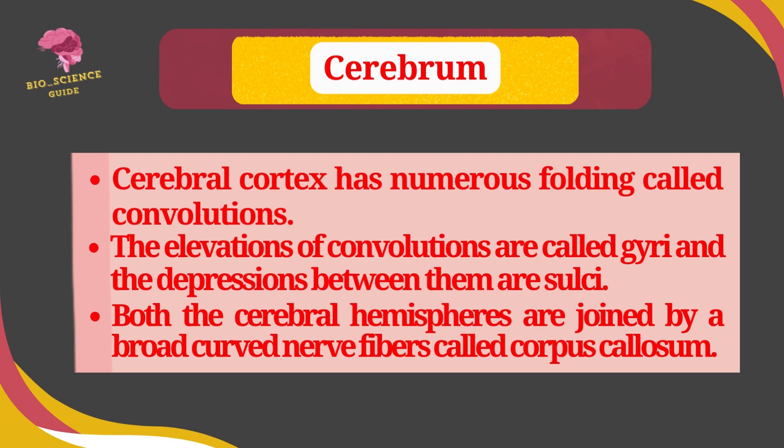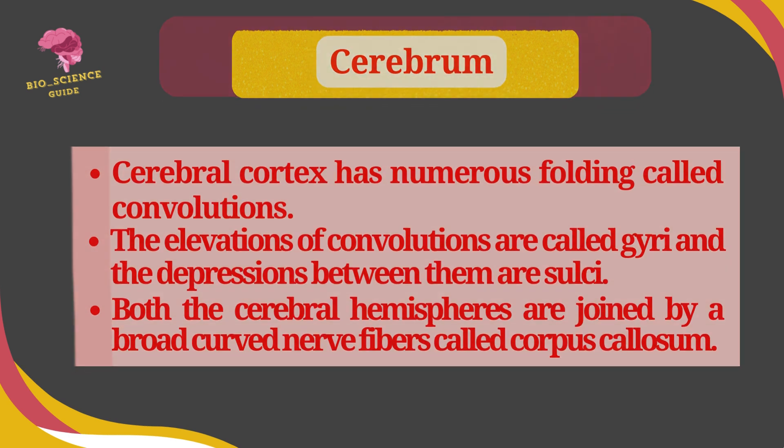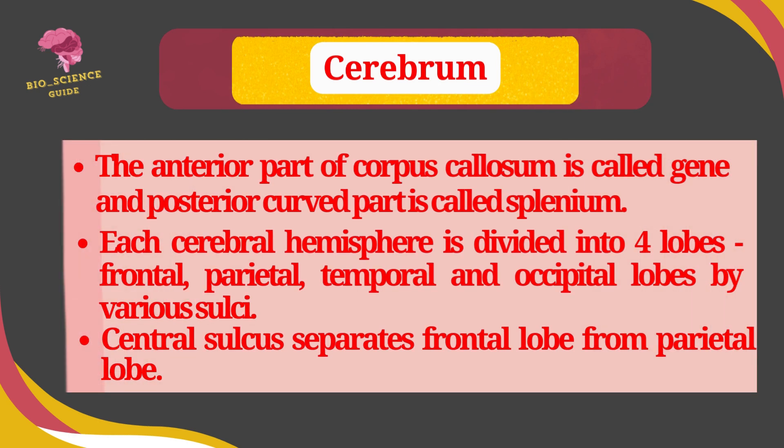Both cerebral hemispheres are joined by a broad cord of nerve fibers called the corpus callosum. The anterior part of the corpus callosum is called the genu and the posterior corpus callosum is called the splenium.